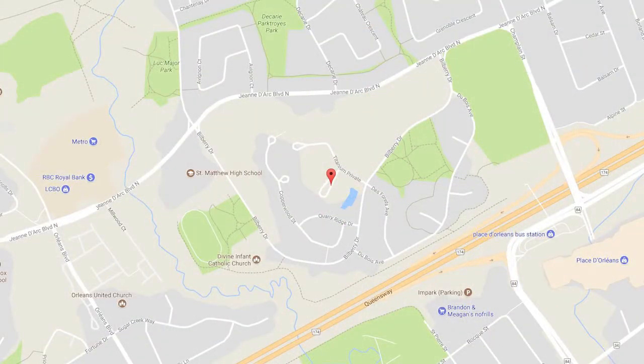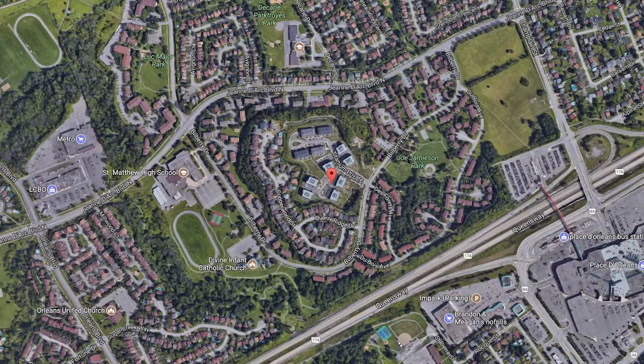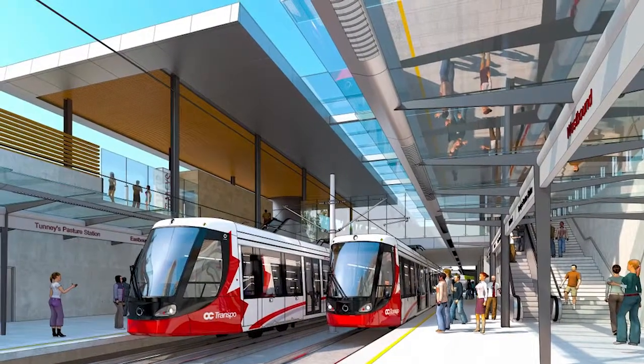This is a great location. The condo is very close to the Ottawa River, Petrie Island, and Place Orléans, with excellent access to the highway, as well as close proximity to where the light rail will be coming in a few years.